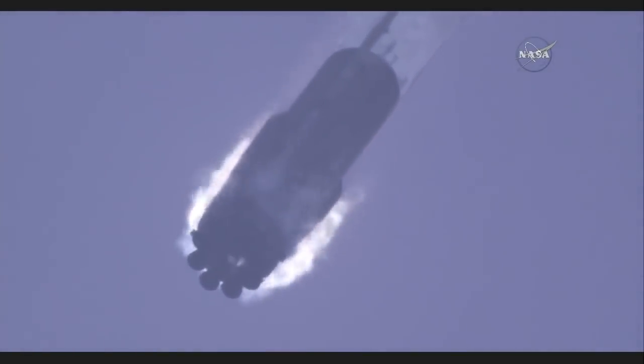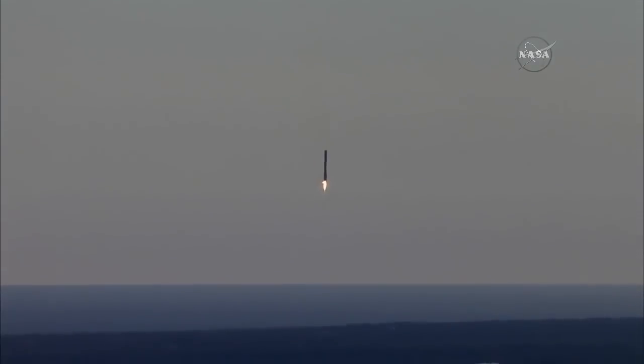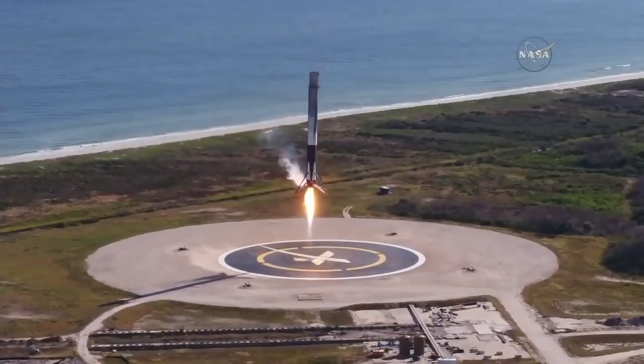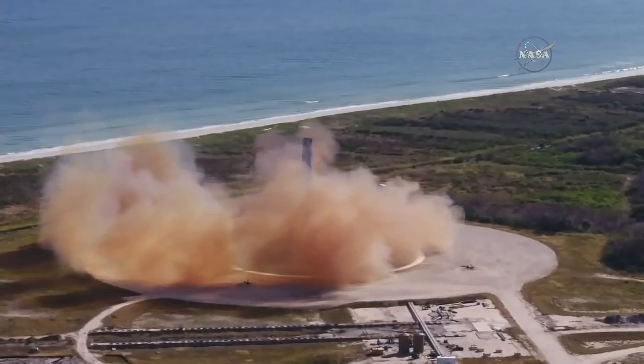Landing burn startup. Landing burn underway. First stage landing legs will be deployed shortly. A sonic boom passes across the Florida Space Coast as the Falcon 9 first stage makes a pinpoint landing back at Landing Zone 1 at Cape Canaveral Air Force Station. LZ1 — the F9 has landed.